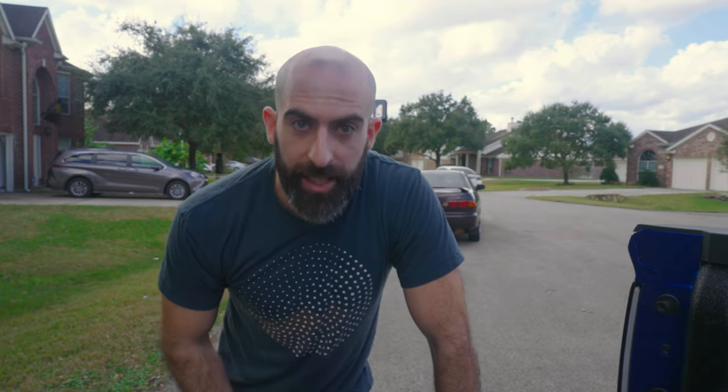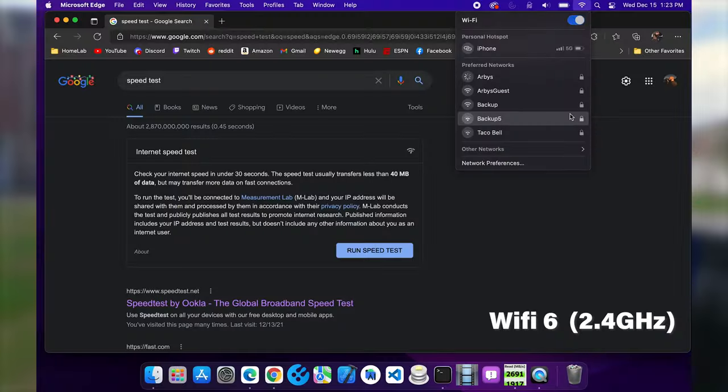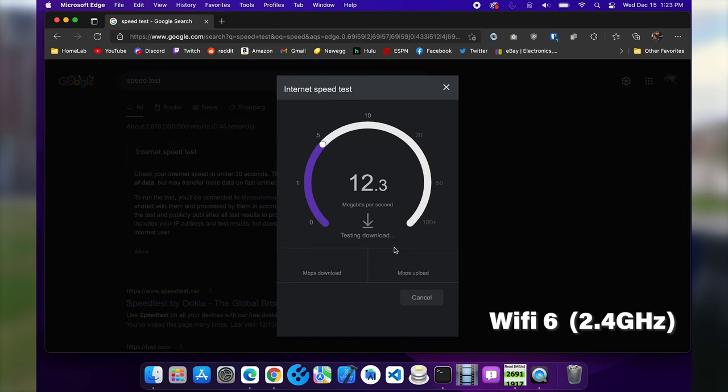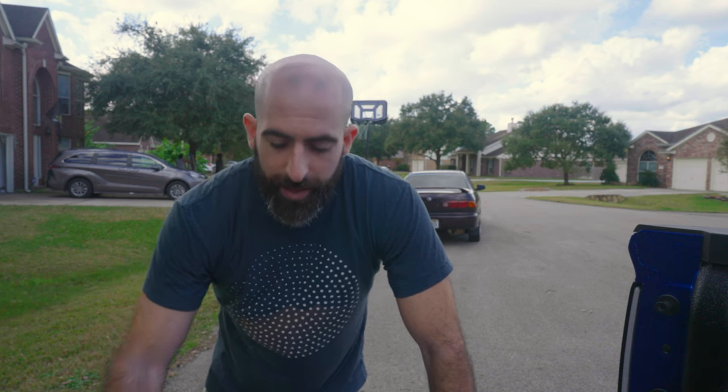Now let's run the same exact test but with the Wi-Fi 6 router on 2.4 gigahertz. We got 45 megabits per second — literally the same. Kind of what I expected. I am almost positive it's going to be the same results further down the street too.